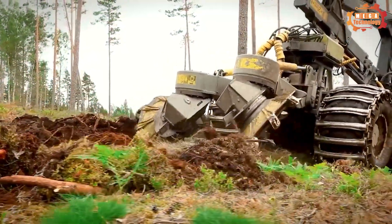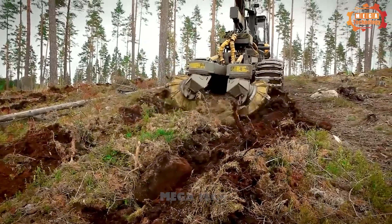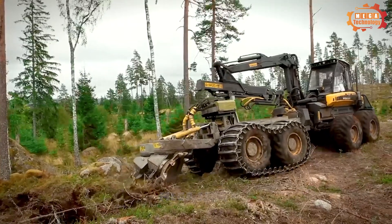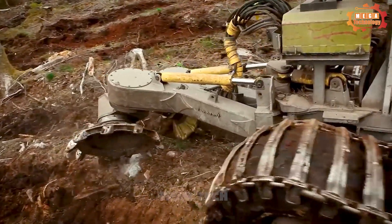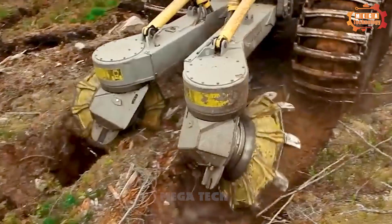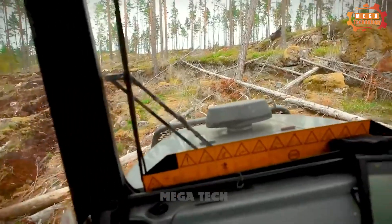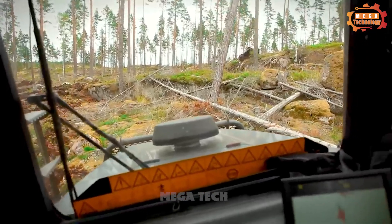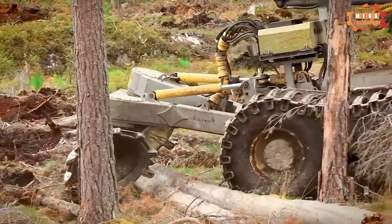BRAC T26B is a specialized agricultural machine used for preparing the soil, creating furrows and cultivating tree stumps. It is manufactured by Swedish company BRAC Forest AB and is considered one of the most effective tillage machines today. The machine can create grooves of different depths and sizes, suitable for the growing needs of each type of crop.